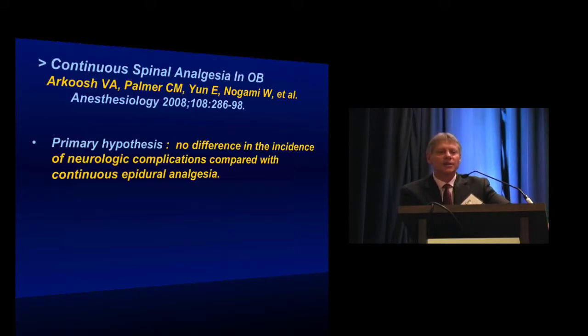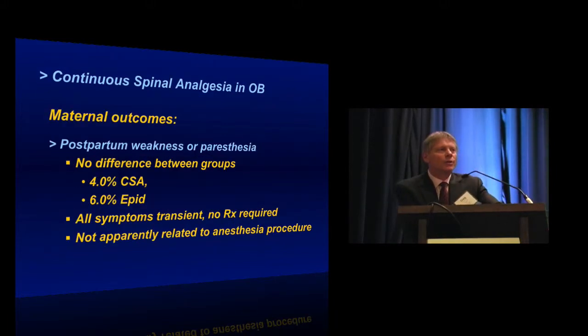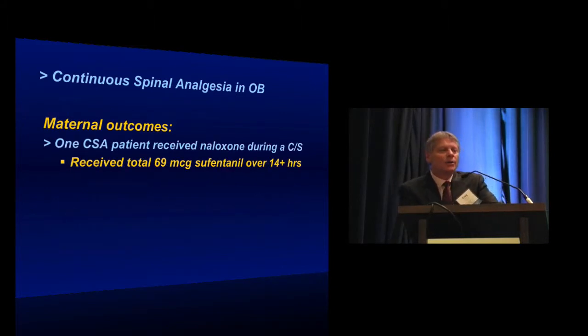The primary hypothesis was that there would be no difference in the incidence of neurologic complications between the epidural patients and the continuous spinal patients. Secondarily, we wanted to see how well tolerated this was by laboring mothers, and we felt there would probably be no difference between the two groups in inadequate or failed analgesia, maternal satisfaction, or neonatal outcomes. Regarding maternal outcomes, there was no difference in the incidence of postpartum weakness or paresthesia. Transient paresthesias were noted in both groups, but all symptoms were transient and none were related to the anesthesia procedure. The only adverse outcome noted was one patient who required naloxone during a C-section after receiving almost 70 micrograms of intrathecal sufentanil over 14 hours of labor.